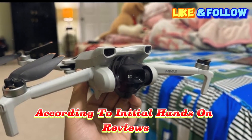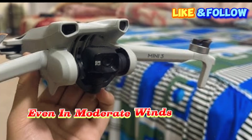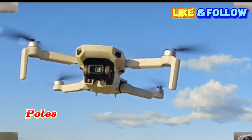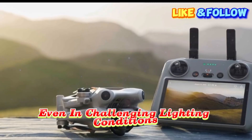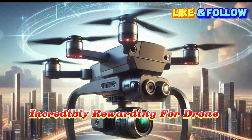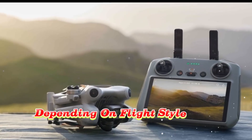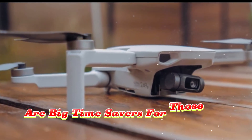According to initial hands-on reviews and leaked flight tests, the DJI Mini 5 Pro offers exceptional stability even in moderate winds. The AI-powered obstacle avoidance system appears to work flawlessly, making the drone feel almost self-aware as it intelligently adjusts its path around trees, poles, and buildings. The 4K video footage is crisp, smooth, and vibrant even in challenging lighting conditions, and the low-light performance has been noticeably improved, making sunrise and sunset flights incredibly rewarding. Battery endurance seems to match DJI's advertised 40-plus minutes per charge, and quick charging with the smart battery management system are big time-savers for those on the go.